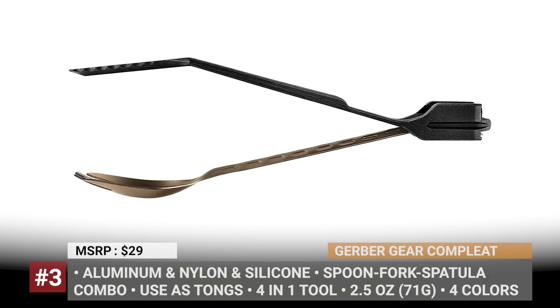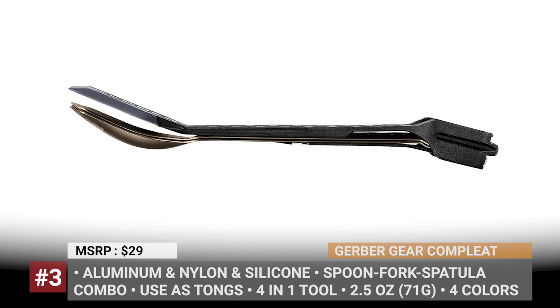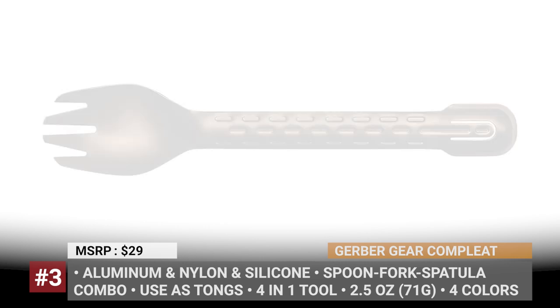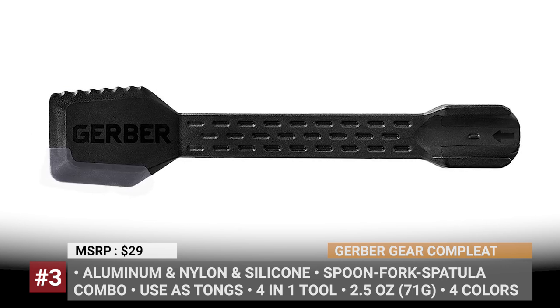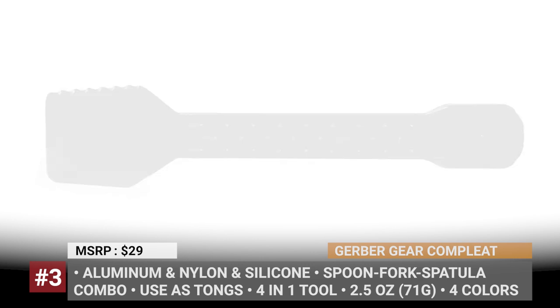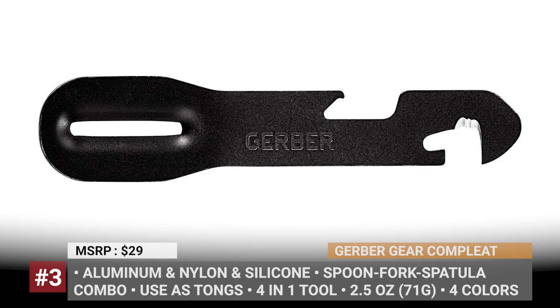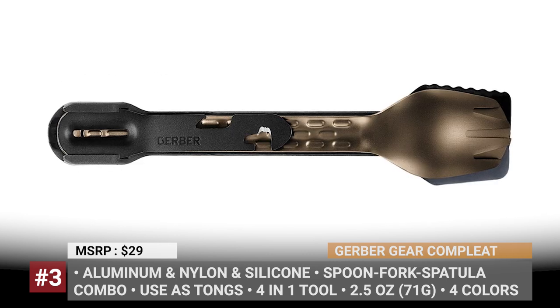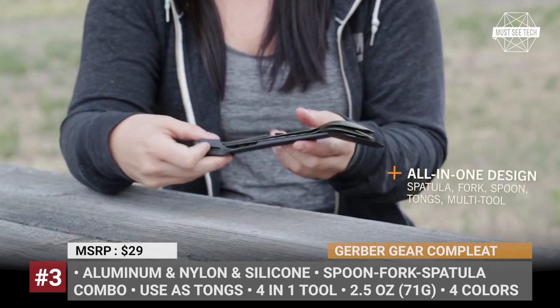Gerber Complete. Designed to make sure that you won't forget at home the most necessary utensils, this multi-tool from Oregon-based Gerber Gear combines a sturdy fork, a deep basin spoon, and a spatula in one package. The spatula serves as a nest for the rest of the elements that can be secured in a single unit. It is made using glass-filled nylon, so it is rigid enough to scrape leftovers from the grill and can withstand high temperatures. The fourth part is a small aluminum instrument usable as a bottle, package, or can opener, or as a vegetable peeler.